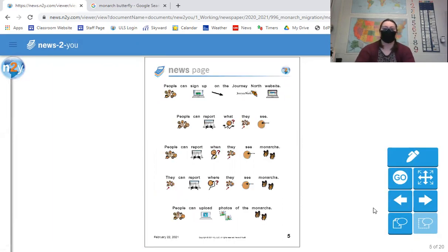People can sign up on the Journey North website. People can report what they see — they can report when they see monarchs, where they see the monarchs, and people can upload photos of the monarchs.